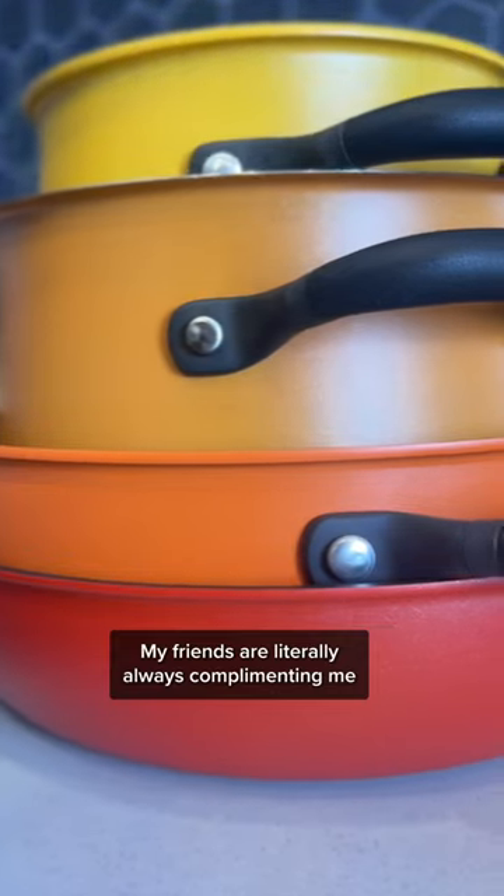My friends are literally always complimenting me on how beautiful this set looks. Check out Belmire — you're gonna love this.